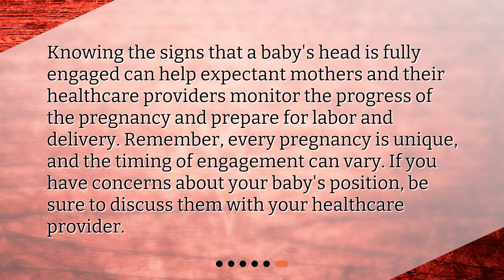Knowing the signs that a baby's head is fully engaged can help expectant mothers and their healthcare providers monitor the progress of the pregnancy and prepare for labor and delivery. Remember, every pregnancy is unique, and the timing of engagement can vary. If you have concerns about your baby's position, be sure to discuss them with your healthcare provider.